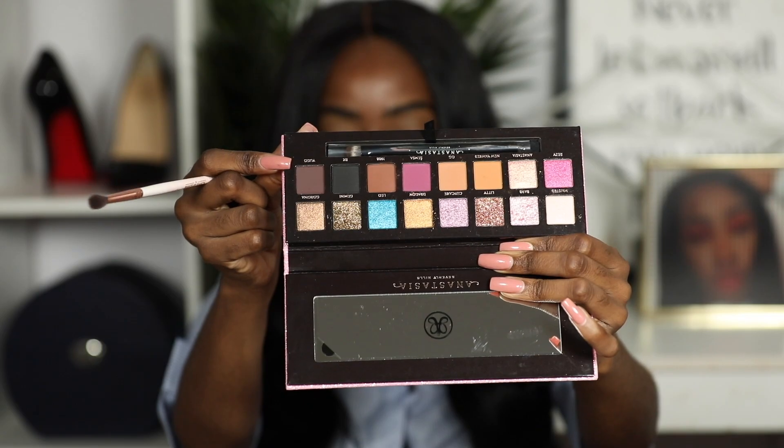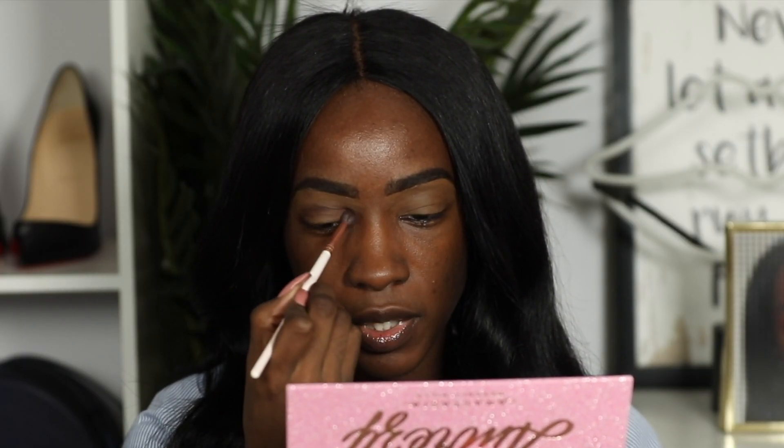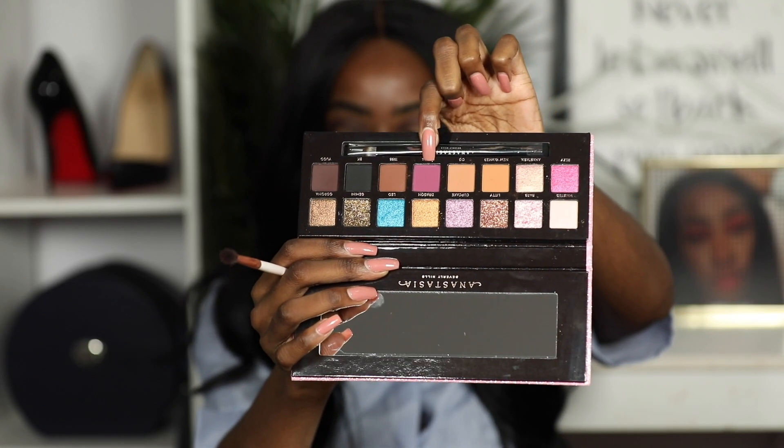Let's start with the shade Yugo right in the crease. We're also going to see how this plays on deeper complexions, because that Carly Bybel collab had people side-eyeing — well, they were side-eyeing Carly because it was her palette. Then I buffed that out with the shade Samsa, going along the edges.